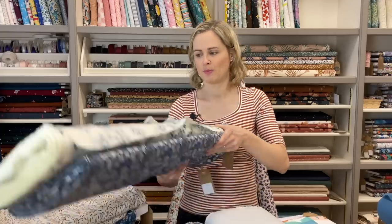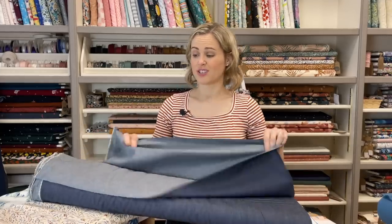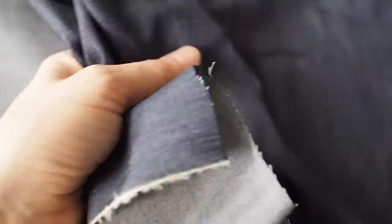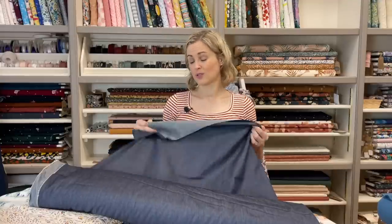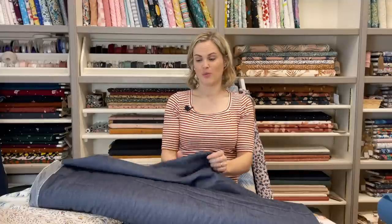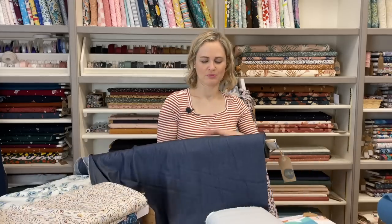In the plain woven department we have a really lovely lightweight denim fabric — perfect for summer. Think shirt dresses, a shirt, or a jumpsuit. It's got that classic dark indigo color but it's lovely and lightweight — none of the stiffness of heavier-weight denim. Just a nice classic basic if you're looking for something denim-y.